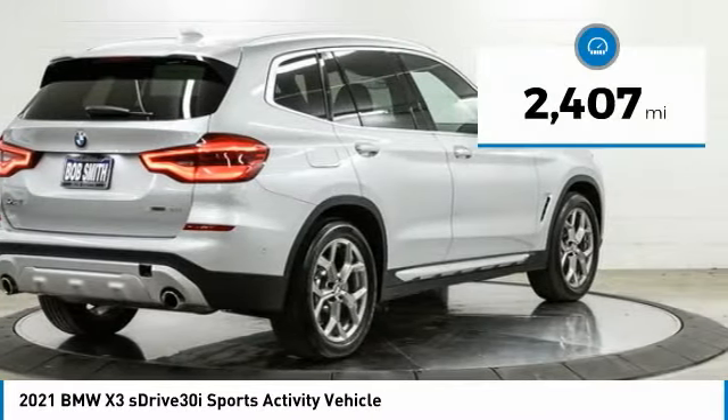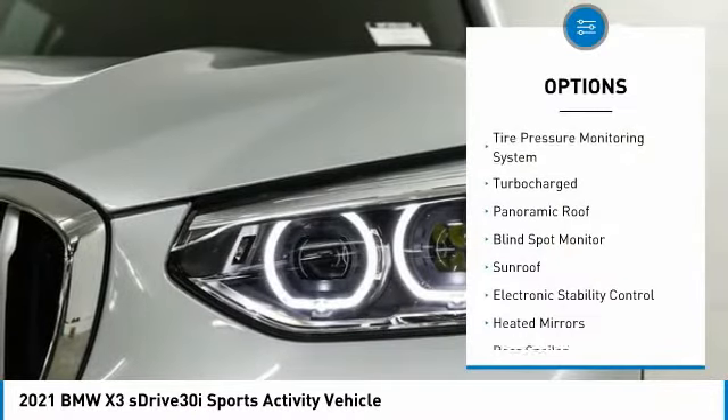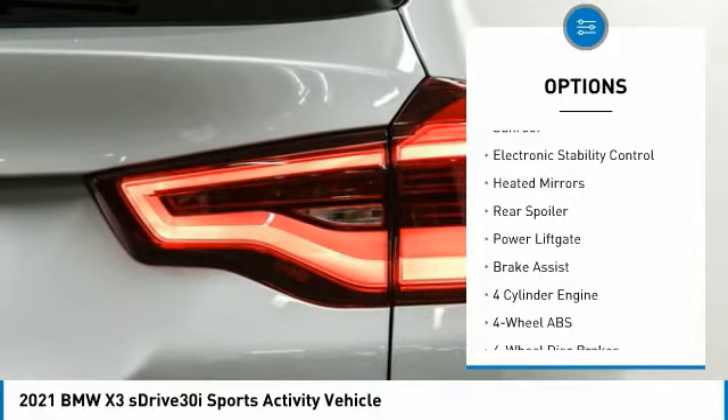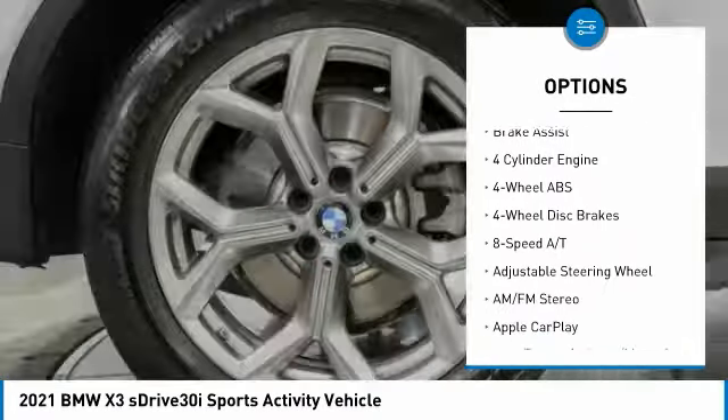This vehicle has less than 3,000 miles. Here are some of this vehicle's great options: tire pressure monitoring system, turbocharged, panoramic roof, blind spot monitor, sunroof, electronic stability control, heated mirrors, rear spoiler, power lift gate, and brake assist.